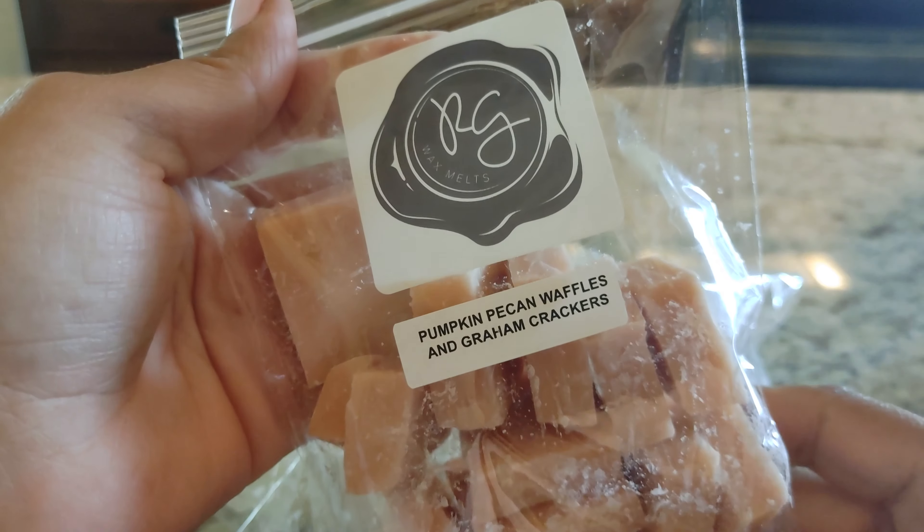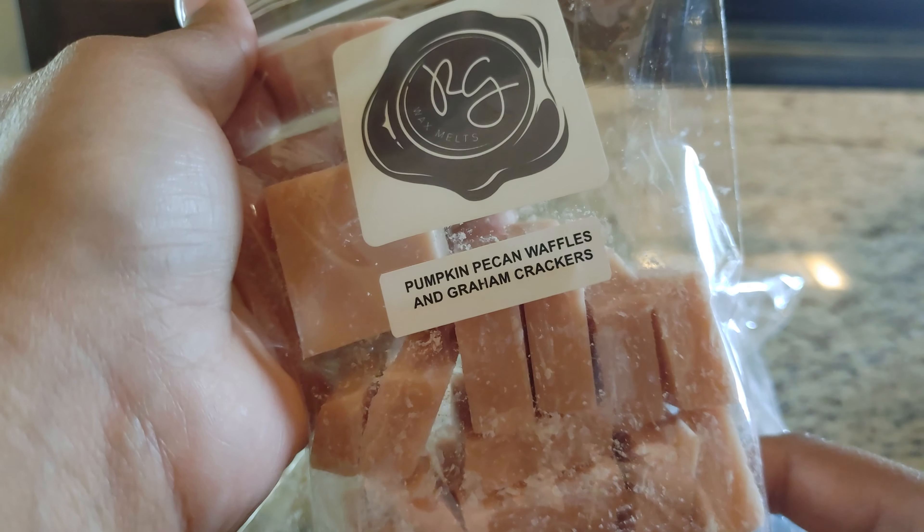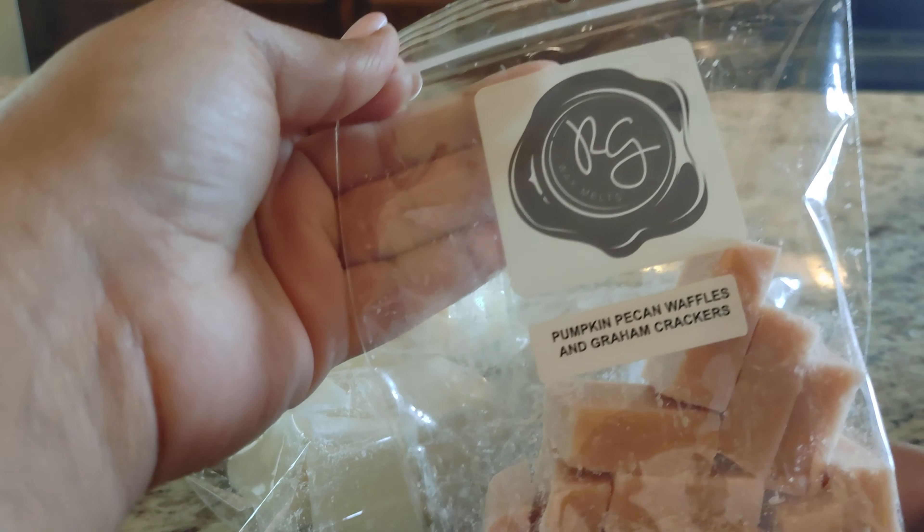I also picked up Pumpkin Pecan Waffles and Graham Crackers — pumpkin waffles, brown sugar, graham crackers, maple syrup, and pecans. Sounded too good and it is so good. It definitely smells like pumpkin pecan waffles and nutty. Taking another sniff — I'm getting kind of a brown sugar graham-y scent. I'm sure that's just going to sweeten it up. This is amazing too, love it.